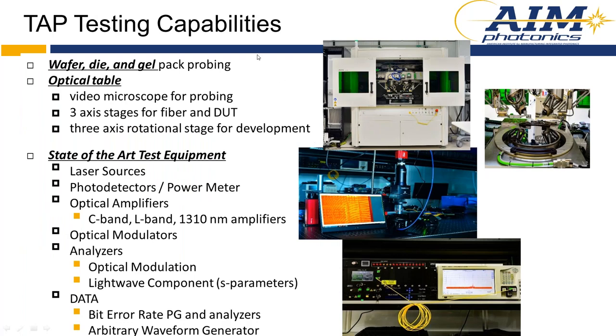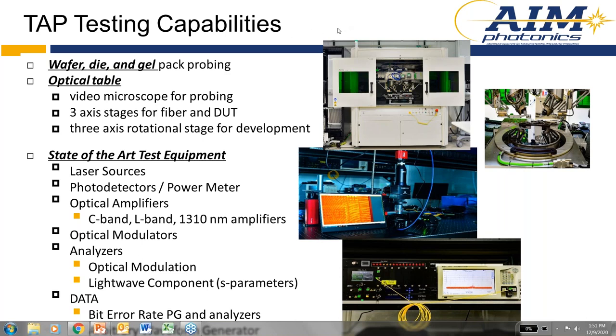From a testing standpoint, we have wafer, die, and gel pack probing. We also have an optical table well-equipped with a video microscope for probing, three-axis stages for fiber and DUT, and three-axis rotational stages for development. Our test equipment includes a variety of laser sources, photo detectors, amplifiers, modulators, analyzers, and data rate testing equipment — significant capability in our testing area.